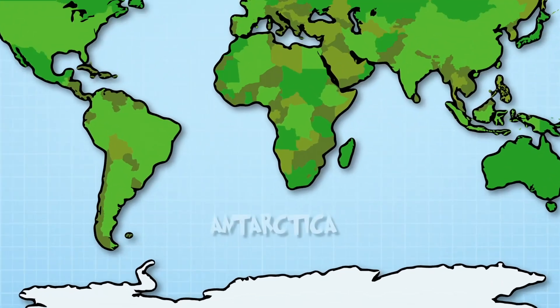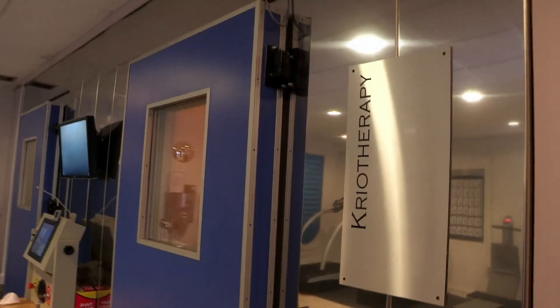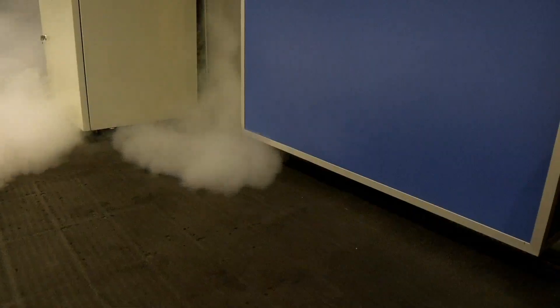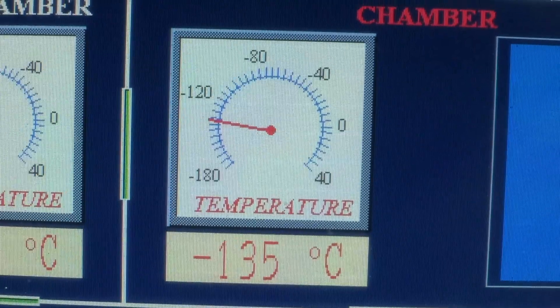Behind this glass, it's colder than the freezer in your kitchen. It's actually colder than the North Pole. In fact, it's colder in here than the coldest place on earth — that's Antarctica. This is called a cryogenic chamber and I'm about to get inside. A cryogenic chamber is a freezing cold room used to treat common health conditions and help top athletes recover from injury, helping to repair their muscles. But today I'm using it to find out how our bodies react in extreme cold.